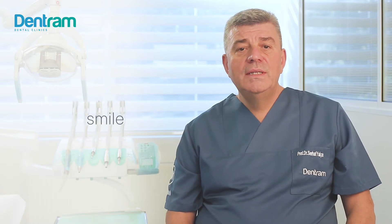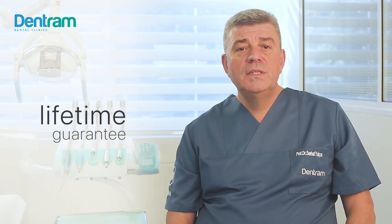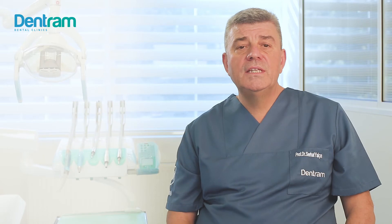With this option, you can achieve a functional smile sooner than any other treatment could allow. In short, with all of our dental implants, we offer a lifetime guarantee and we can assure the success rate for our implant treatments is 99%.